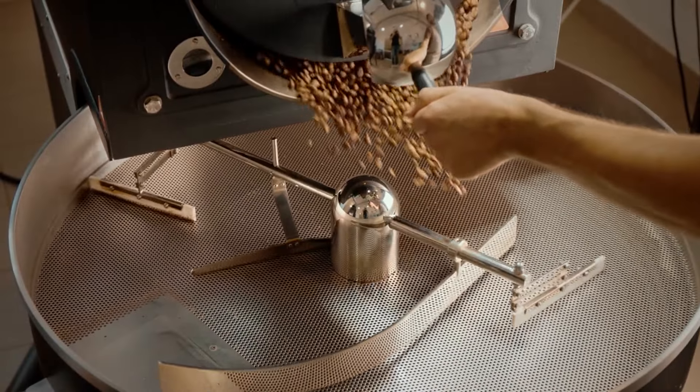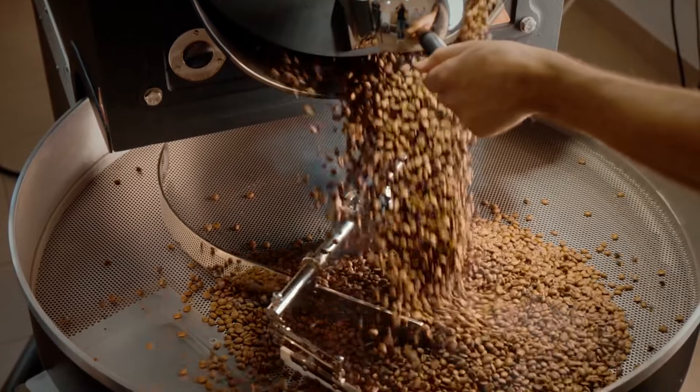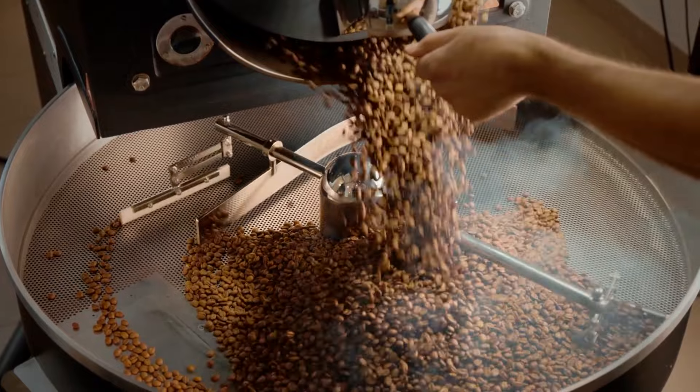Roasters are like coffee chefs. They carefully choose how long to roast the beans to bring out the very best flavors. Once the beans are perfectly roasted, they're ready for the final step in their journey — your cup.